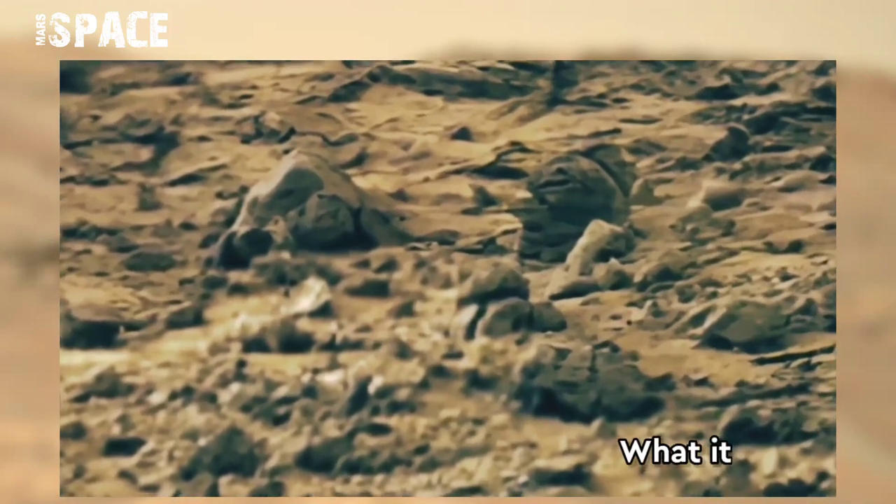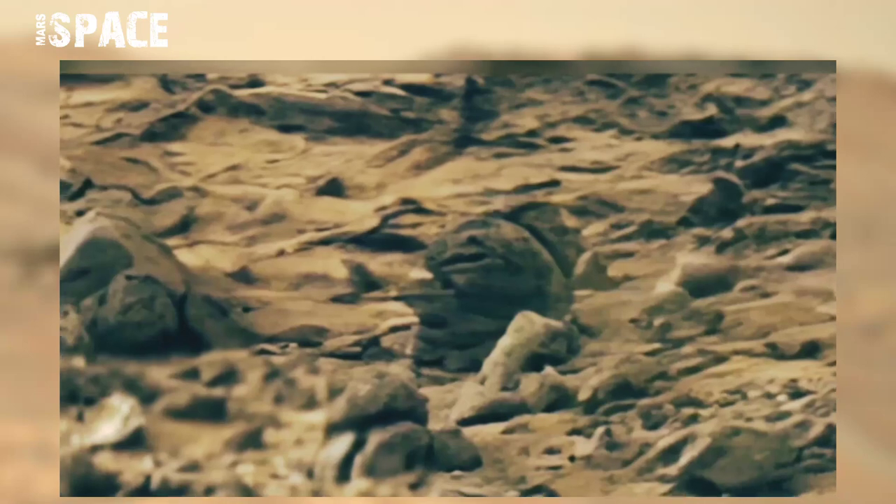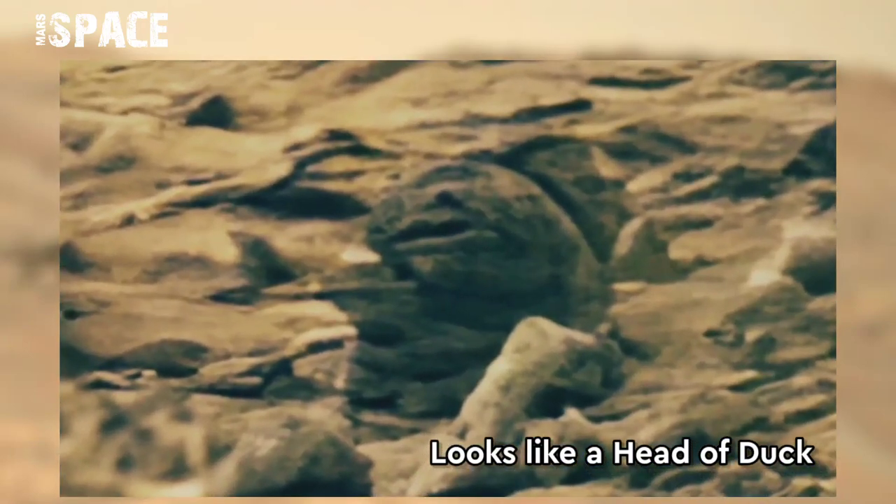Watch it. In close-up — what is it? Possible fossilized dead head or just a rock formation? Let me know, I am waiting for your thoughts.